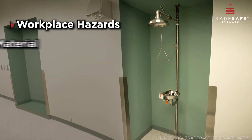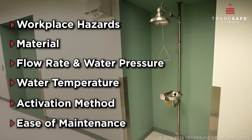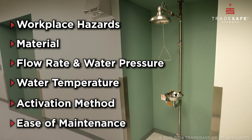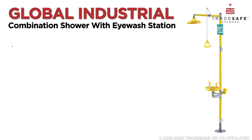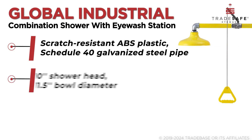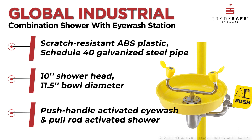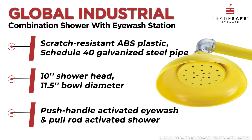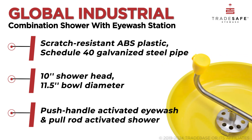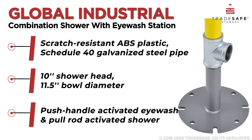Keep these features in mind as we highlight the top four brands on the market that meet the required standards for safety and function. First up is the Global Industrial Combination Station. Designed for rapid emergency response, this unit features a floor-mounted design for stability with a push-handle-activated eyewash and pull-rod shower, ensuring immediate water flow. Its scratch-resistant ABS plastic and galvanized steel build, coupled with a bright yellow color for high visibility, make it a reliable choice for safety.